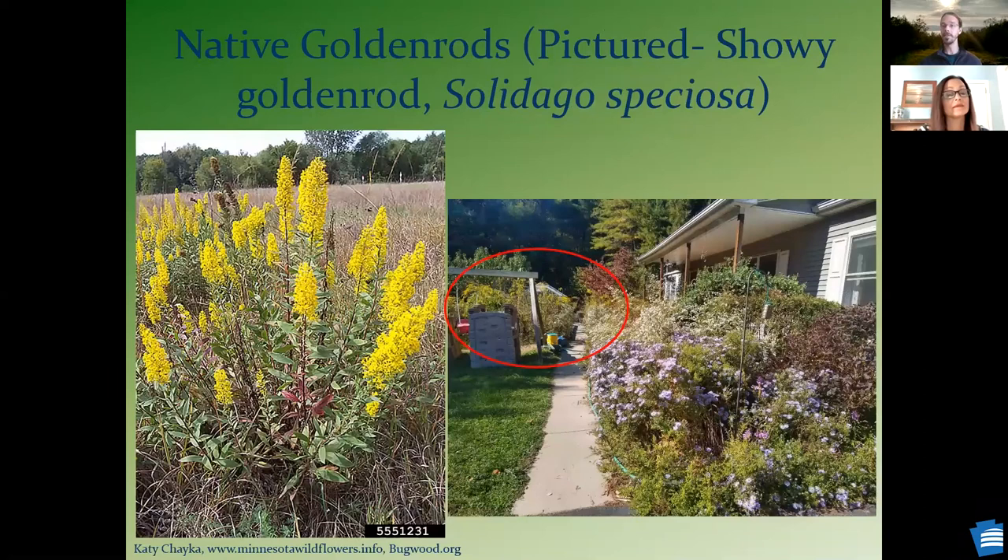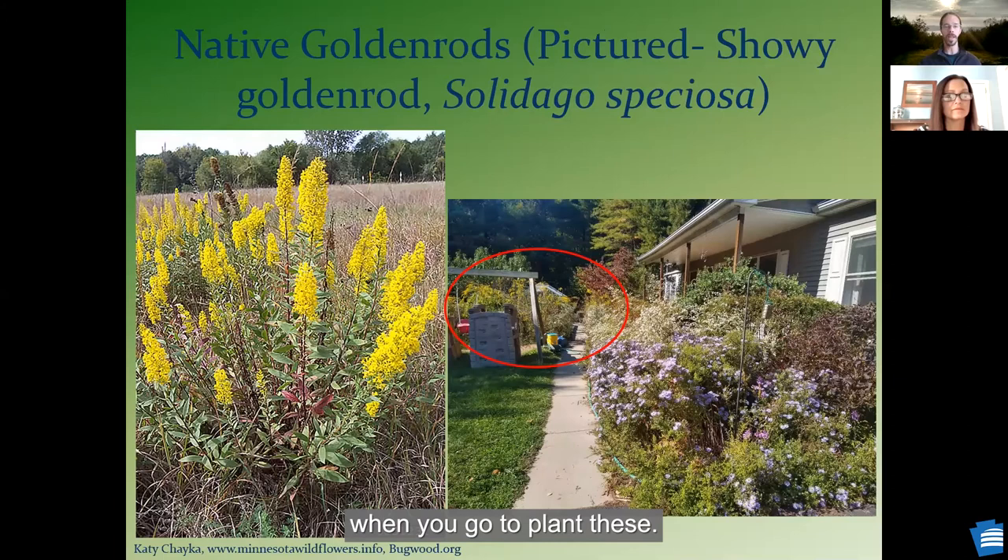Showy goldenrod — another species where it's good to know the scientific name. You can have something like this showy goldenrod that's a little more clumping, or in the background of my front yard I have a showy or tall goldenrod, which can spread by rhizomes, be a little aggressive, and get a little tall — so it might flop over wherever you put it. For a plant like that, would you want to have medium-sized plants around the taller ones? Correct, or you could put it in front of a fence and tie a string around it to help hold it up later in the year.